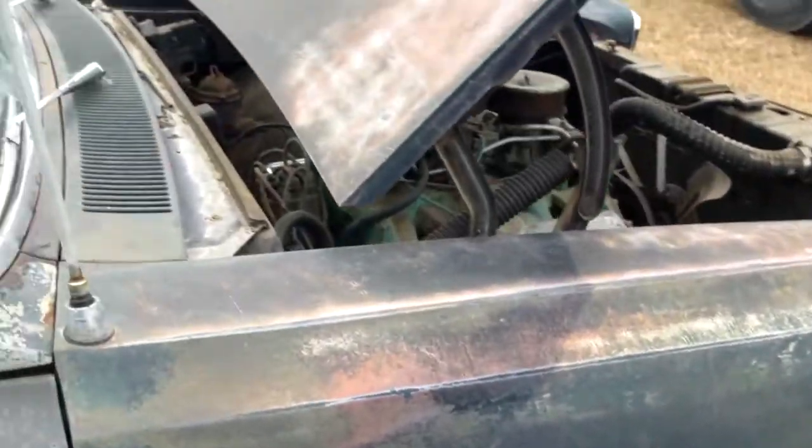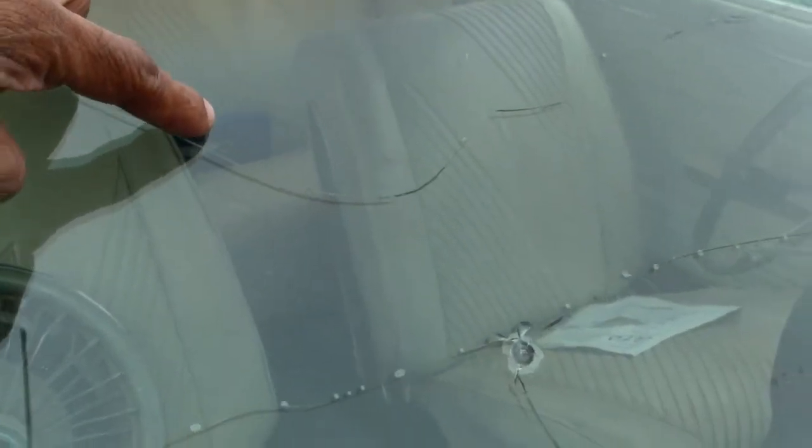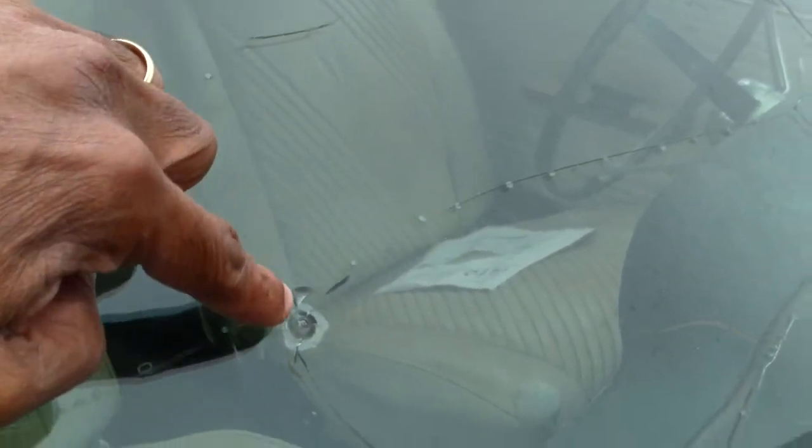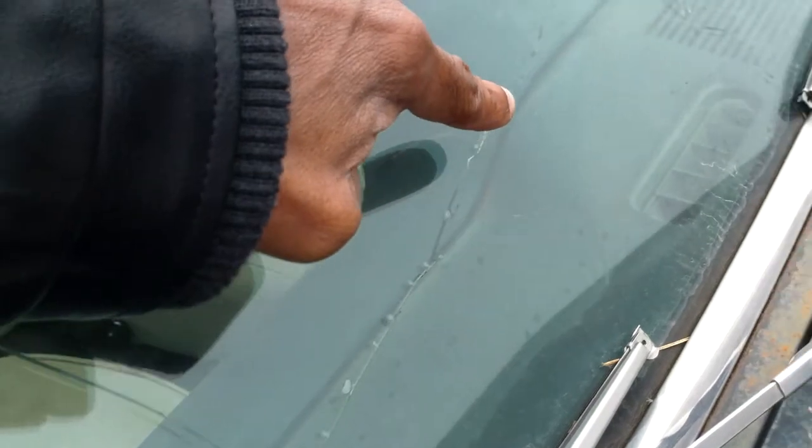The windshield has been pretty heavily damaged — it's cracked all the way across here, and also down here, and that goes all the way across to the other side of the windshield.